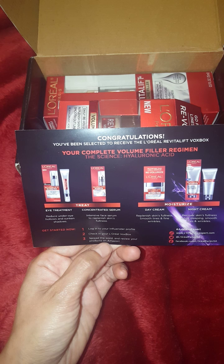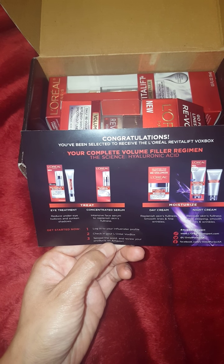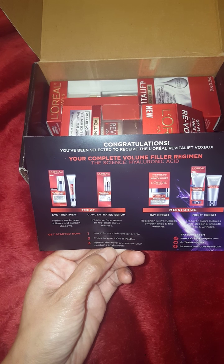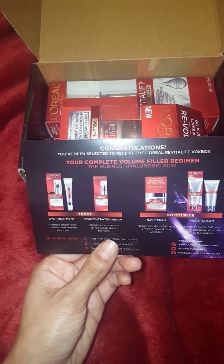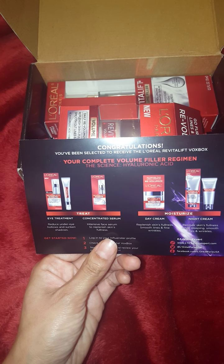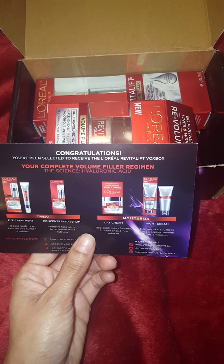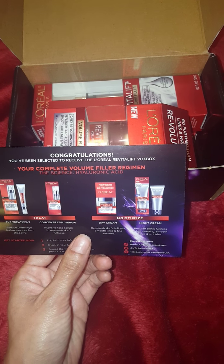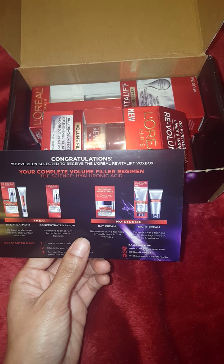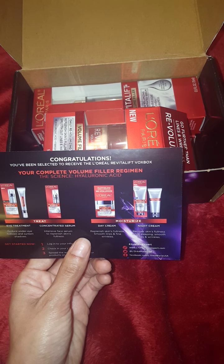The eye treatment treats and reduces under eye hollows and sunken shadows. The concentrated serum is an intensive serum to replenish skin's fullness. Then to moisturize, they sent me the day cream which replenishes skin's fullness, smooths lines and fine wrinkles. And the night cream which recovers skin's fullness while sleeping, smoothing lines and wrinkles.